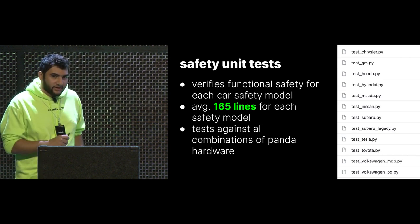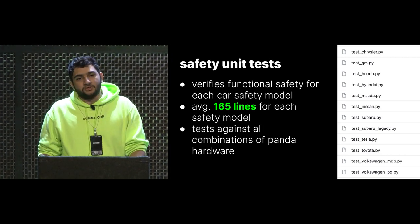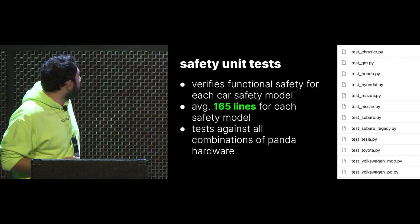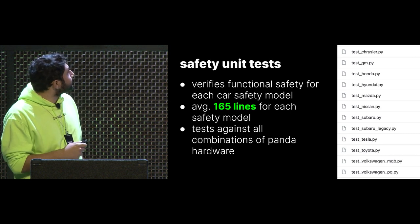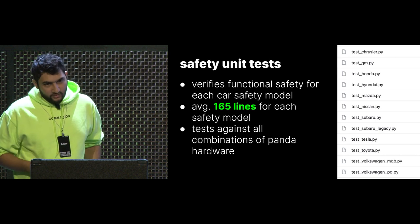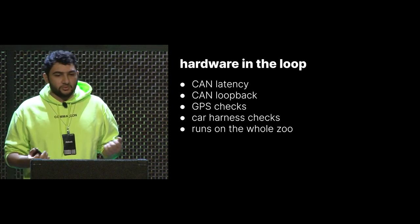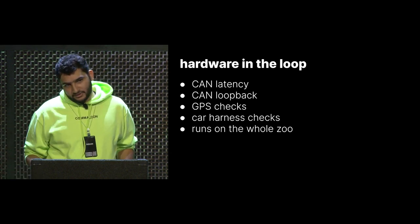Our safety unit tests are pretty cool — you can write all the functional safety you need for a brand new car port, write a test for it, and on average the test is about 165 lines, which you can reasonably do in an afternoon or a weekend. You can develop functional safety and verify functionality without ever going in a car or even doing a replay. We have tests for all the safety modes that ship in an OpenPilot release, and this runs for every hardware combination — 132 cars and quite a few pandas. For hardware in the loop tests, we assert things like CAN latency, CAN loopback — if I send a message, do I get it back? — using the panda jungle. We also do checks with the car harness for correctly detecting ignition.